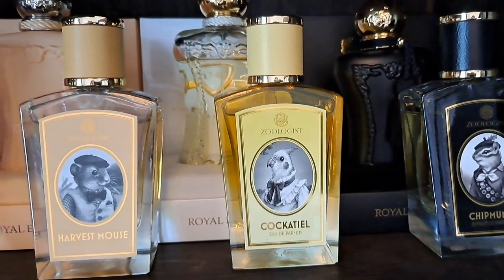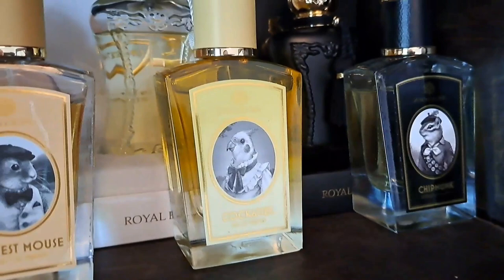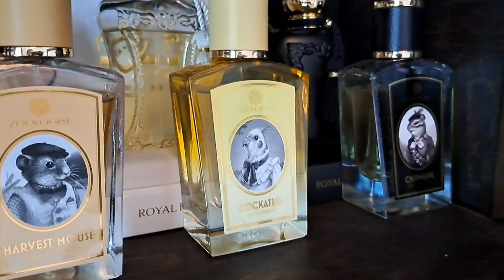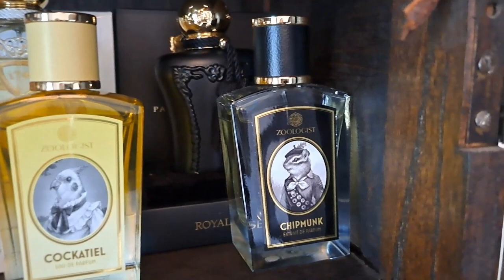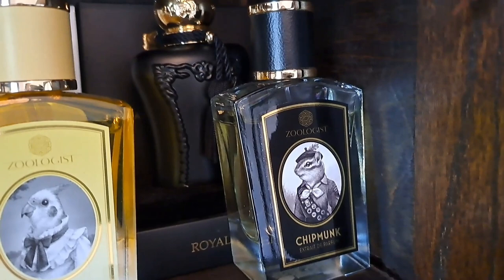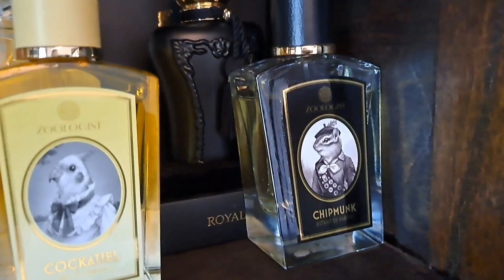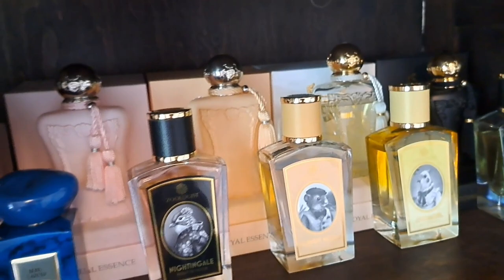Cockatiel was originally under the house of SP Parfums called Powder and Dust, then the formulation was bought by Zoologist. It's such a fun scent - a big fluffy yellow fragrance with mimosa and champagne, and beautiful sweet nuances from rhubarb and raspberry. Then there's the adorable Chipmunk, which I'm most fond of because I wear it most easily. It's very nutty, woody, and charming, with a lovely hazelnut quality. It never gets dirty or animalic - it's just perfect and I really enjoy wearing it.